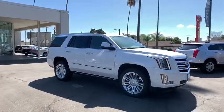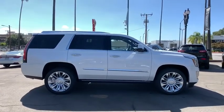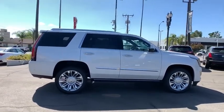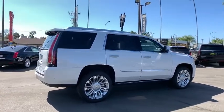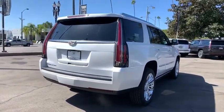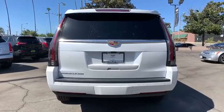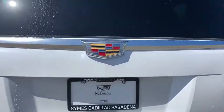Looking for the right vehicle? Check out the 2020 Cadillac Escalade — a full-size luxury SUV that stands for A-list style. Thrilling yet effortless performance, combined with advanced luxury and technology that's on the leading edge of the industry, makes the Escalade an easy choice.